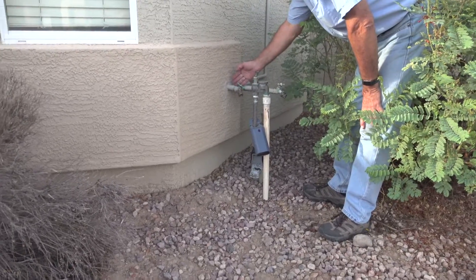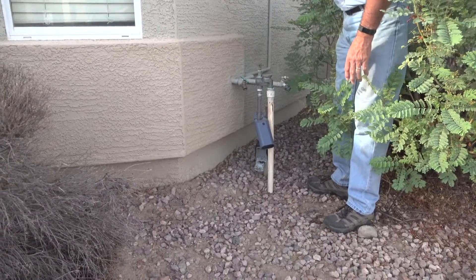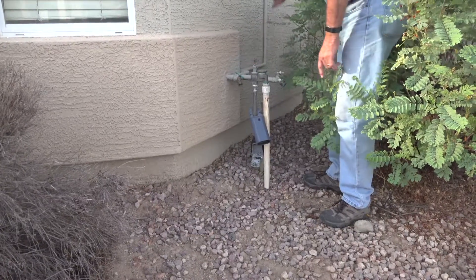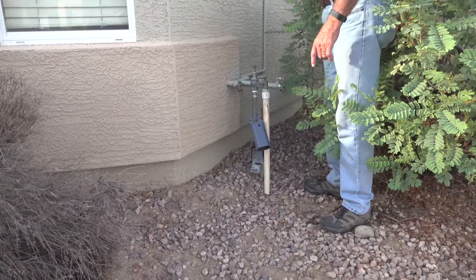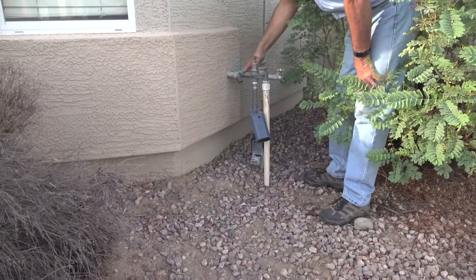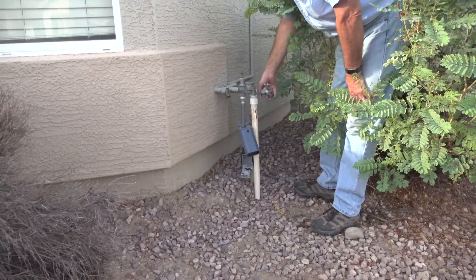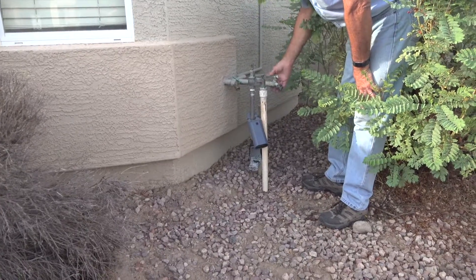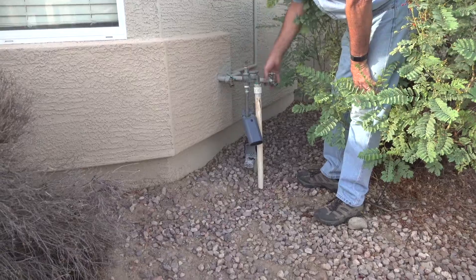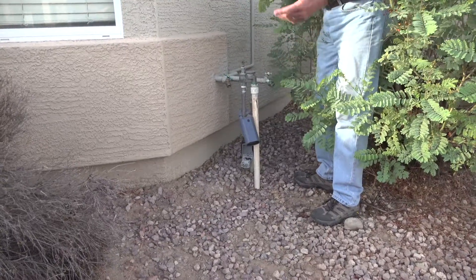What they did here is add a loop for water softening — they cut it here and ran it into the attic and down by the water heater. So if you ever put a water softener in, this side would be regular water and this side would be soft water. Right now it's all the same because they just looped it.